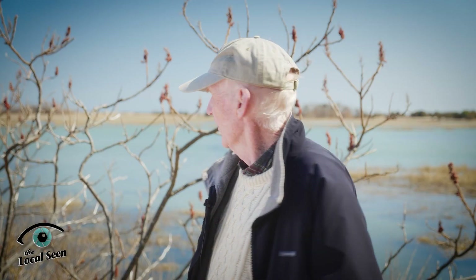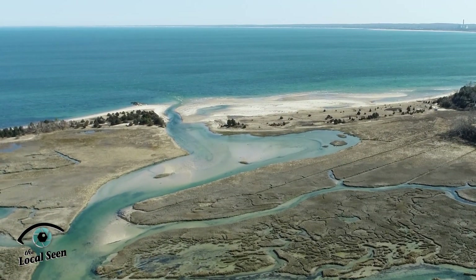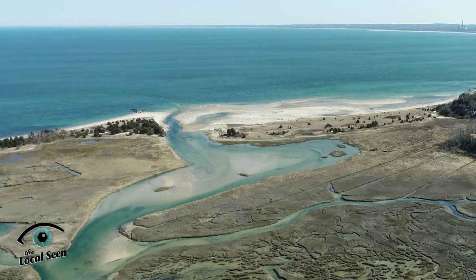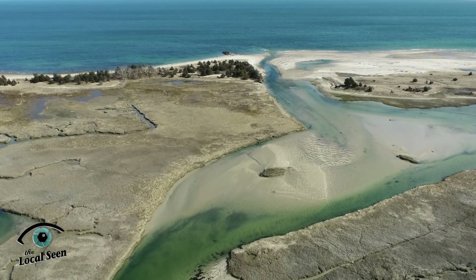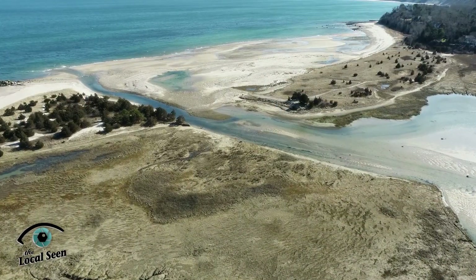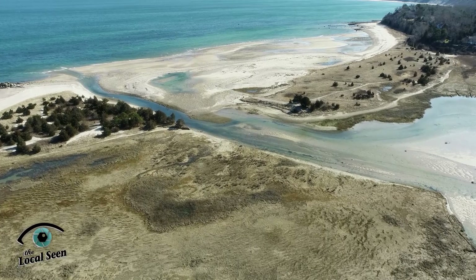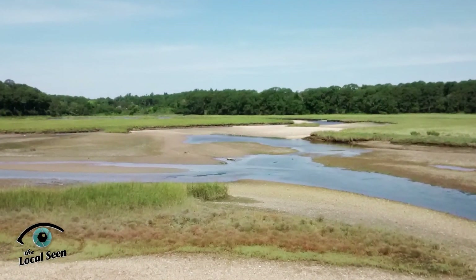If you look in the distance across the marsh out there, you'll see the tidal inlet that connects Ellisville Marsh with Cape Cod Bay — that's a very important feature. 200 million gallons of water a day flow through that narrow inlet at a rate of 2,000 gallons per second. It's very important to keep that inlet open for the ecosystem and the marsh to stay healthy.